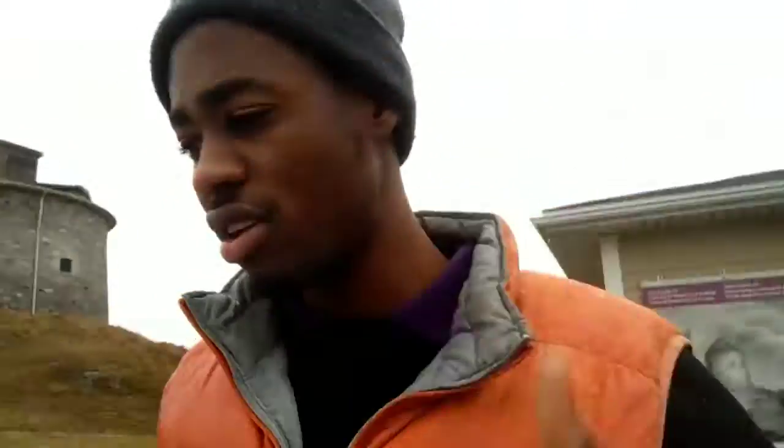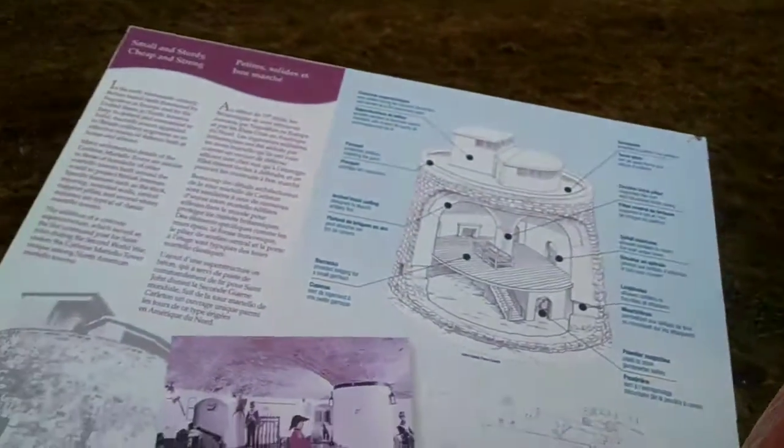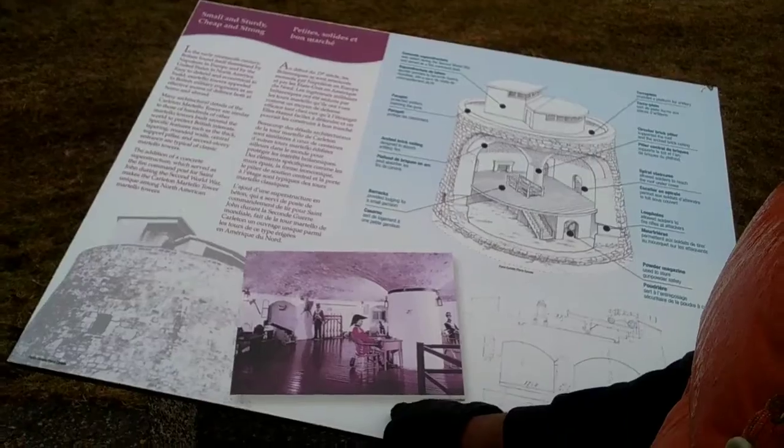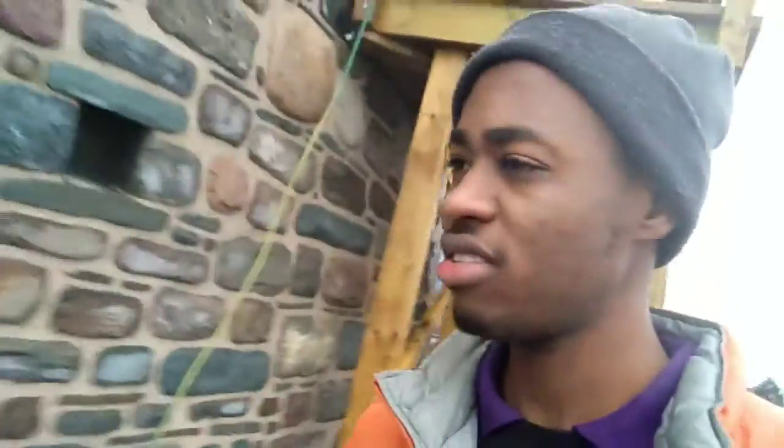Let's go down. This is a very historic building — a building for soldiers to protect themselves. You can see from inside they could watch where the enemy was coming from. That's basically from inside.